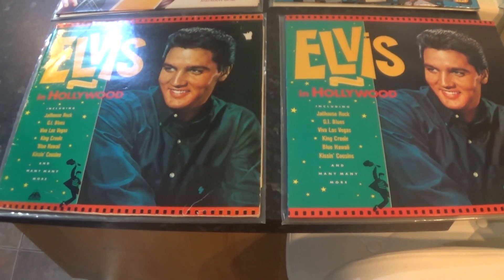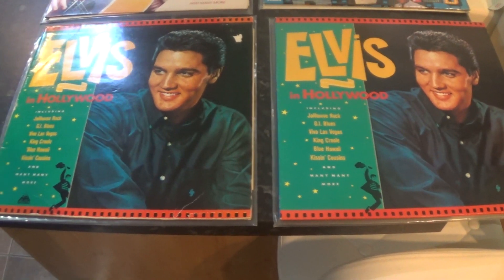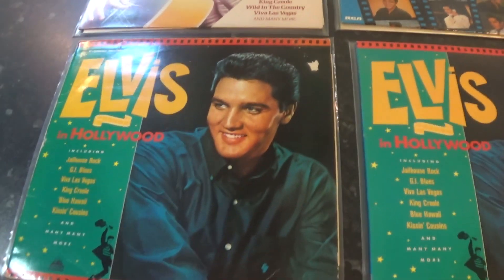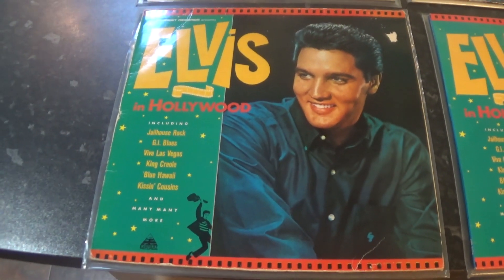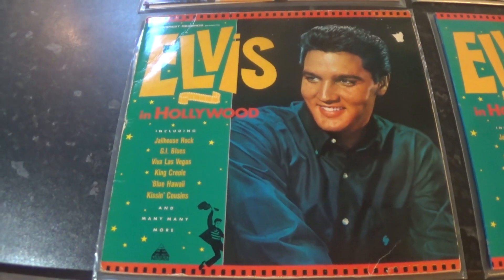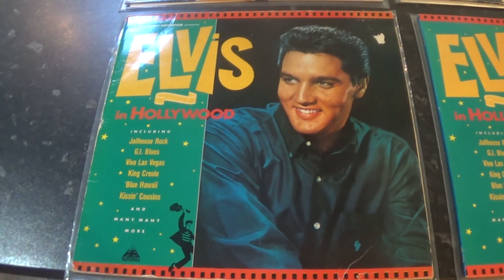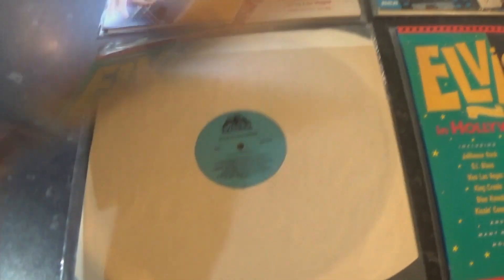The first one is Elvis in Hollywood. This is the UK edition. This has been issued a few times. The first one was about 1982, on the Everest label.